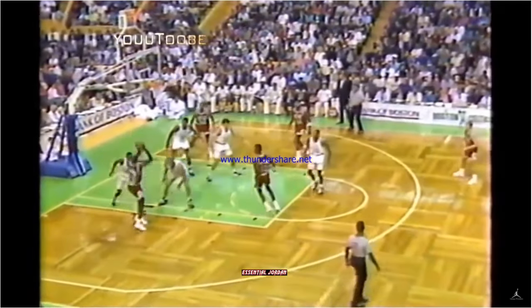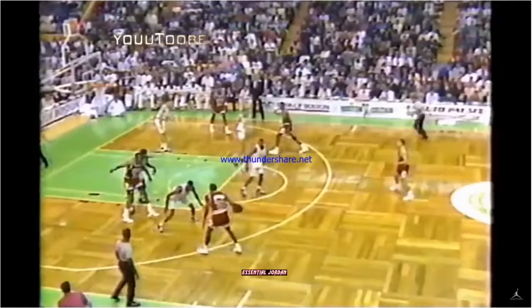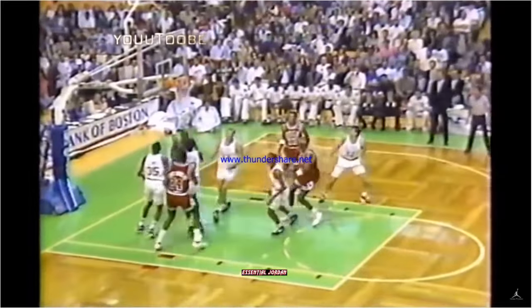Pippen holding left. A bouncer into Jordan low left — turnaround jumper. Book it. Michael Jordan in the post. He's got 22. Michael Jordan left side, 10 on the shot clock. Jordan drives down the lane, he scoops it in.